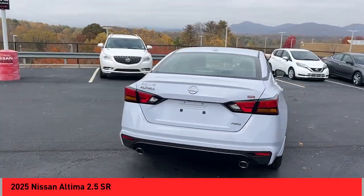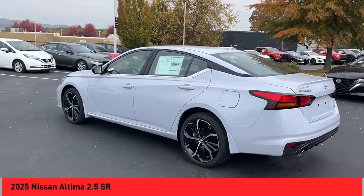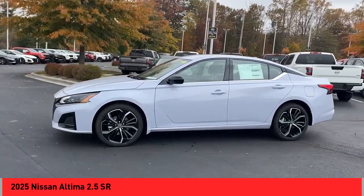We are pleased to show you the 2025 Altima. The Nissan Altima offers advanced features to make life easier, including push-button ignition, which comes standard.